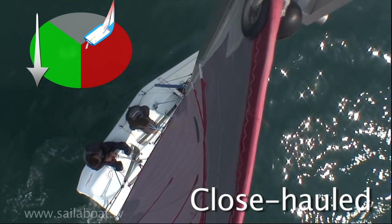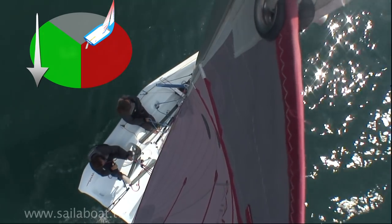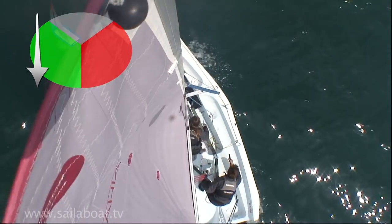Close hauled is the point of sailing you should use if you want to sail towards the wind. Changing sides is called tacking and is the subject of another video on this site.